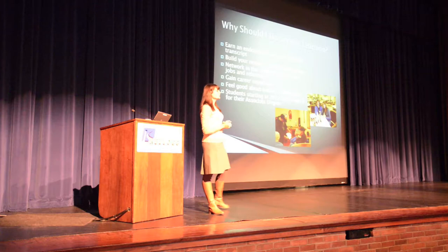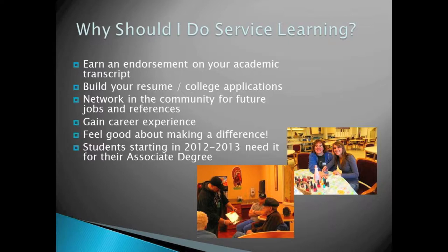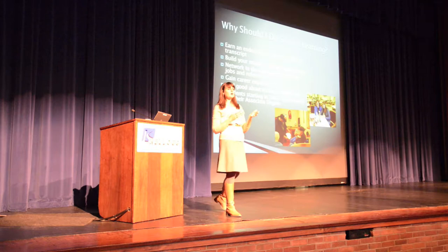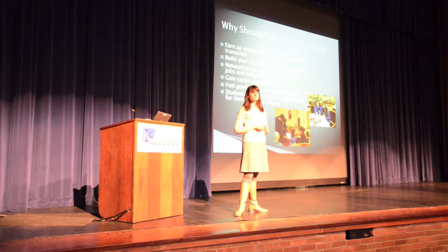So why should I do service learning? For some of you who are at KCC and about to graduate with a lot going on, what would be the benefit? If you earn a service learning endorsement — serving 15 hours with reflection pieces tied into your coursework — you'll receive that endorsement on your transcript. Also, if you are on the 2012-2013 catalog, it's now a requirement for your associate degree.